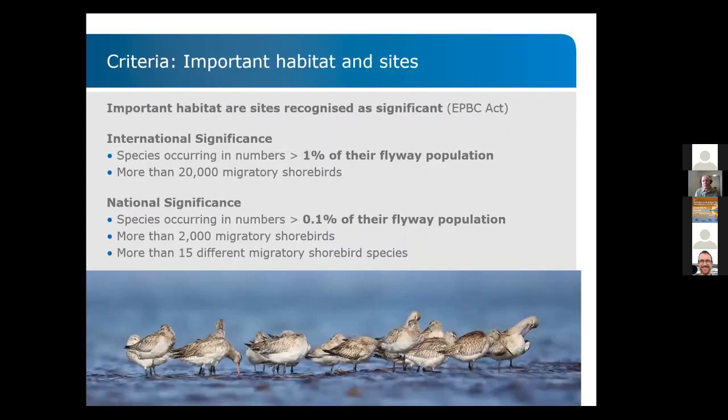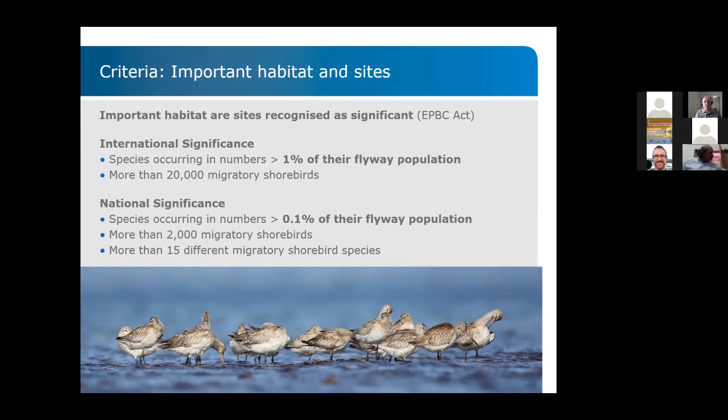What were the criteria for inclusion of sites in our directory? Important habitats are all those sites recognized as significant under national legislation in Australia. The international and national significance criteria of more than 1% of the flyway population for international significance, or 0.1% of the flyway population for national significance, were adhered to. This is the framework we used to identify which sites were important.